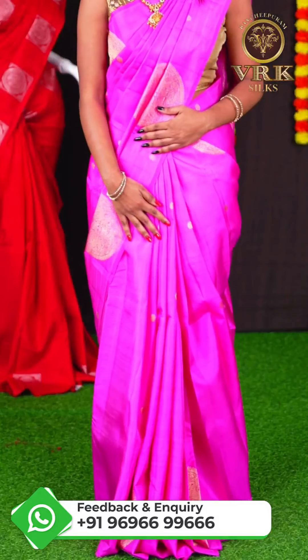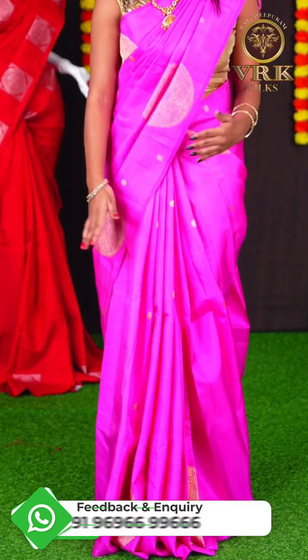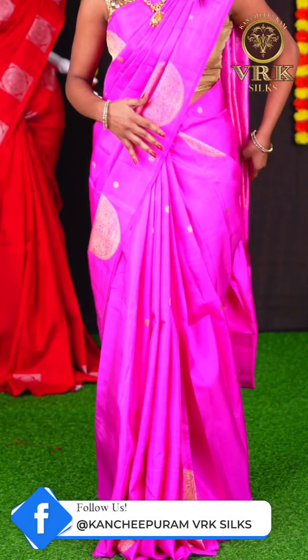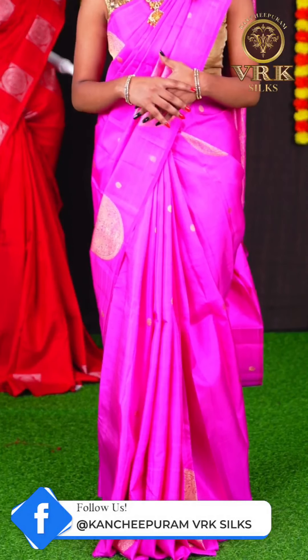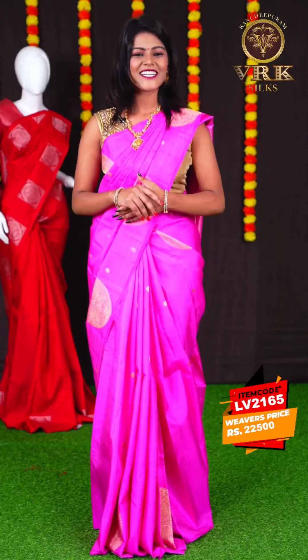Here I am wearing a beautiful pink color saree. As you can see, this saree has all the small golden zari Rudraksha booties on the body. We have an open border with Rudraksha design, and a beautiful golden zari designer pallu. The blouse of this saree is a pink color plain blouse. The item code for this saree is LV2165 and the price of this saree is Rs 22,500.